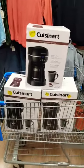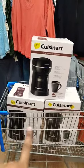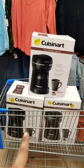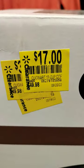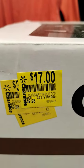Hey guys, I'm at Walmart and you won't believe these — I found them in the clearance section. They are regular $49.98, down to $17 y'all.